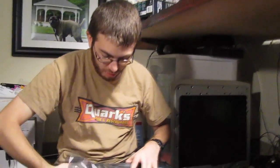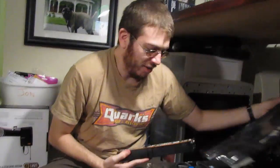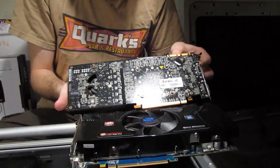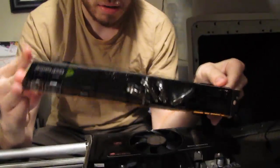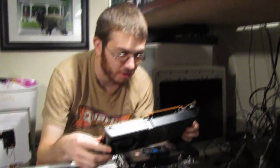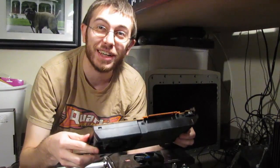So then you compare it in size to the new one — the GTX 480. Look how big this is — look at the comparison there. This is a sexy piece of hardware. If you're a geek, you're getting excited right now.